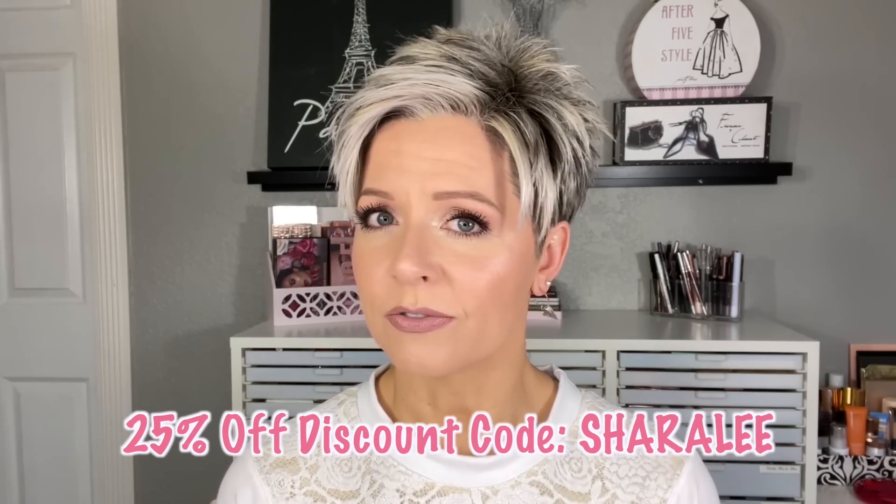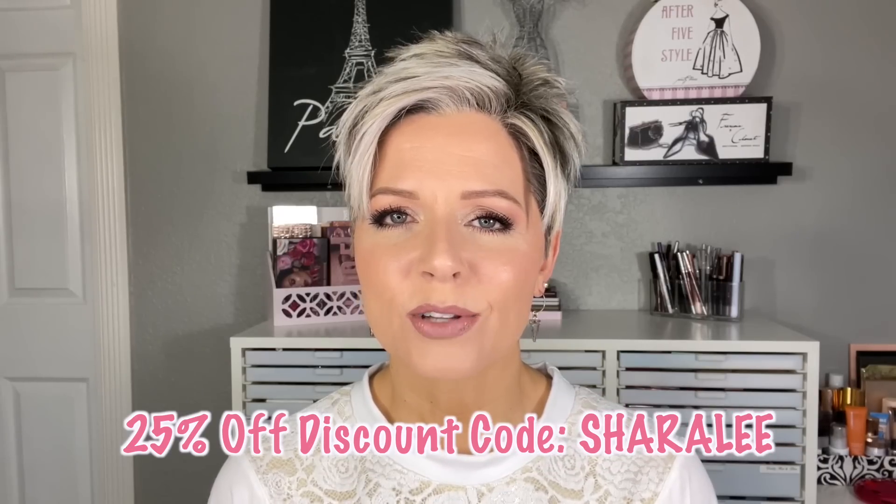Be sure to check the description box below — I will have the link where you can shop for all of these products on SkinStore.com as well as my discount code. Don't forget that! Thank you so much for watching. Be sure you hit that subscribe button, give this video a thumbs up if you enjoyed it, and I'll see you next time. Bye!